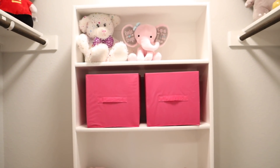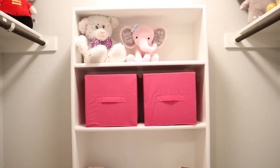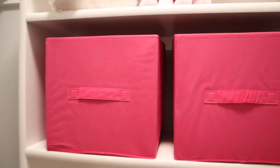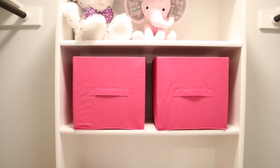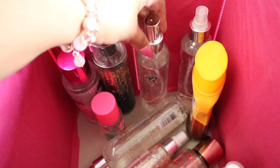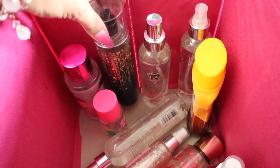I think the storage container looks really good right there — but let me know in the comments what you think! I'm planning on putting her toys and stuffed animals in here to keep everything organized. In the second bin, I decided to put my tanning spray, sunscreen, and body mist — like this one from Bath & Body Works, which is actually my favorite.